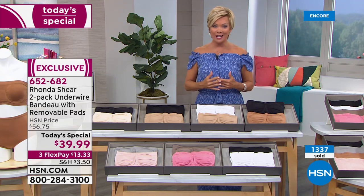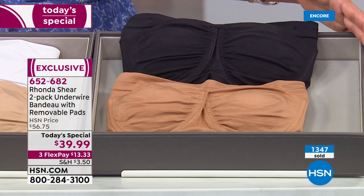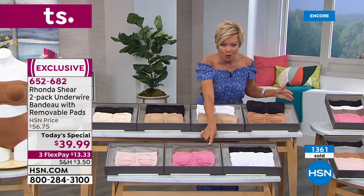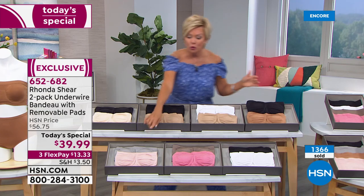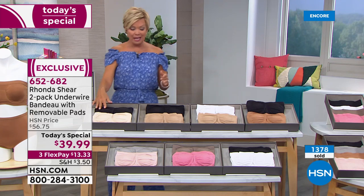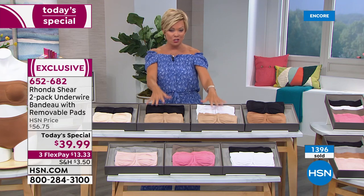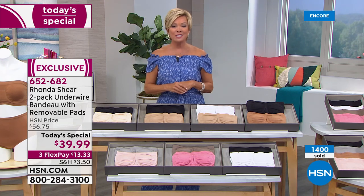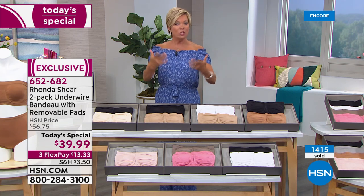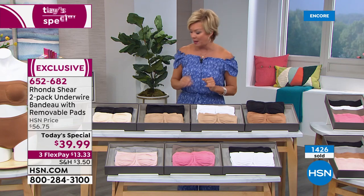Now they're better — more colors. The black and caramel is my personal favorite. There's black and white, mocha and rose pink, and gray and light blush, plus the lighter nude with the black. Just going to be early sellouts on the two classics. Item 652682. Rhonda, you don't always put underwire in all of your bras — you did with this one. Let's talk about that.